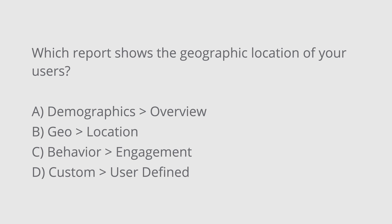The next practice question is: which report shows you the geographic location of your users? A. Demographics overview? B. Geolocation? C. Behaviour engagement? Or D. Custom user defined? The correct answer is B — Geolocation.